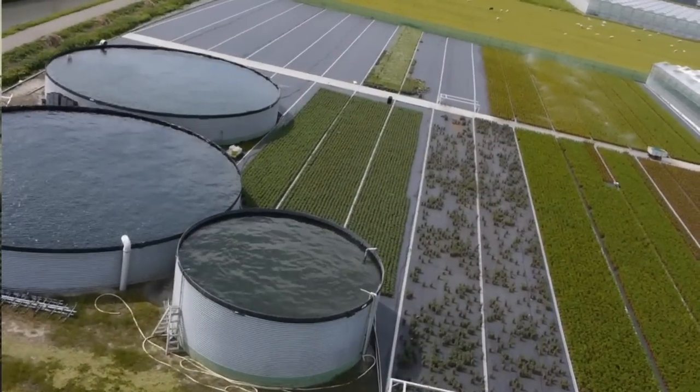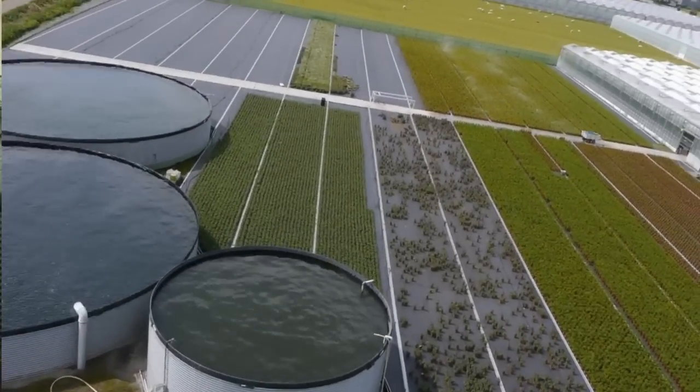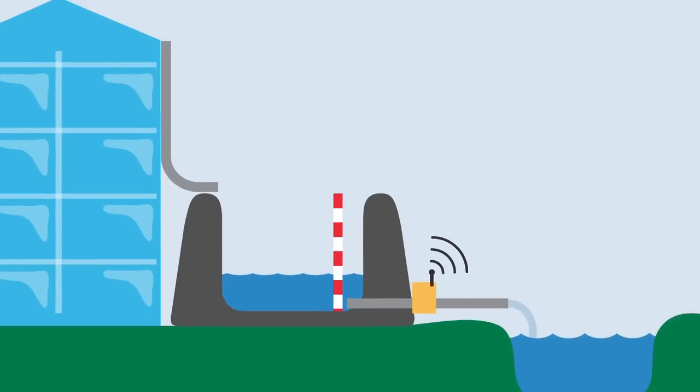What we have been looking for is not to find space in the ground, but in the height — above ground. When you look at this area and consider where there is possible water storage capacity, you quickly come to the basins of the greenhouse growers themselves. For the growers it is very important to have that water available, but there are periods, especially during very rainy periods, where they do not need water.